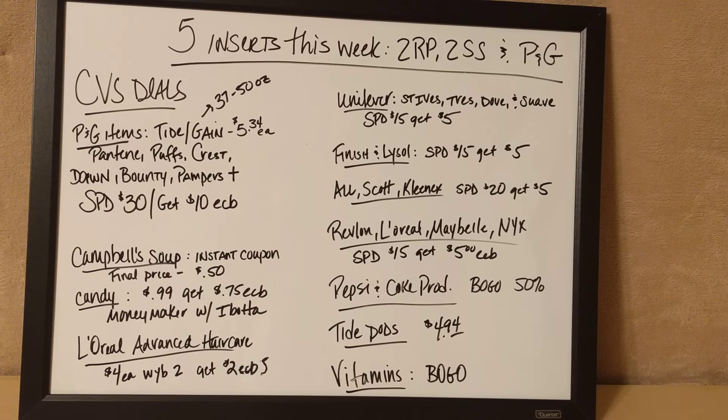One of the deals I have right on the board is a bunch of different CVS brand items. If you spend $15, you're going to get $5 back. So if you guys know of any CVS products that you like and would like to use, they are having a deal on those.